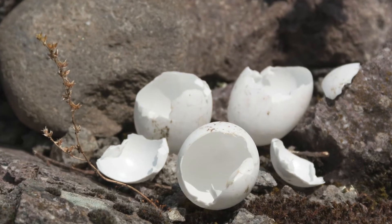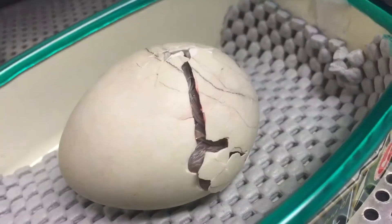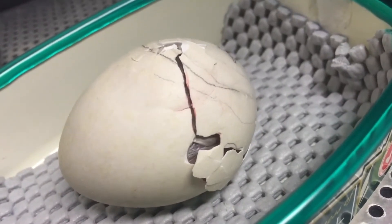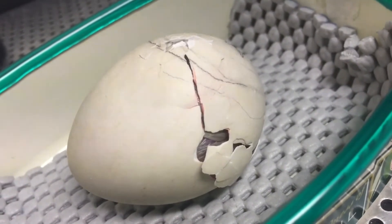Flightless birds build their nests on the ground, leaving their eggs vulnerable to predators. To prevent them from becoming prey before they can even hatch, fertile kakapo eggs are removed from their nests to be incubated under human supervision.